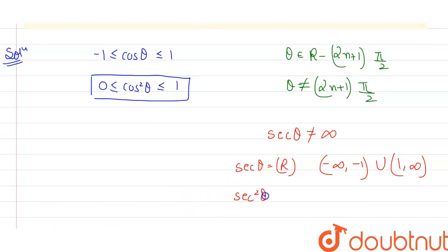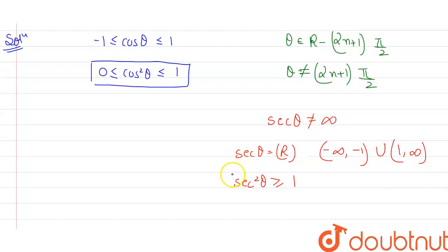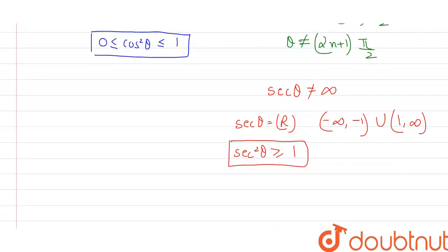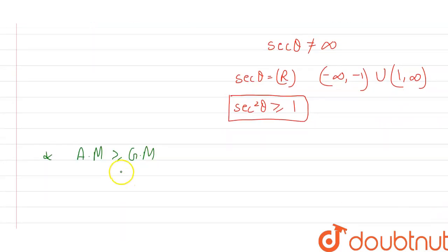Therefore, sec²θ is always greater than or equal to 1, because squaring the range of secθ makes everything positive and maps to [1, +∞). So now we have two positive values: cos²θ and sec²θ. Since these are both positive, we can apply the AM-GM inequality: arithmetic mean ≥ geometric mean.